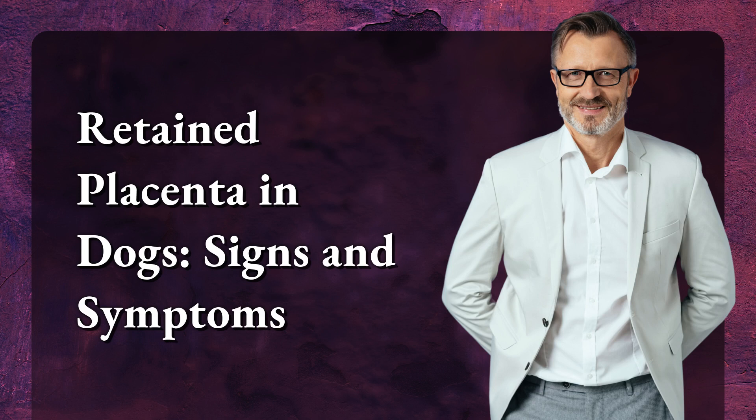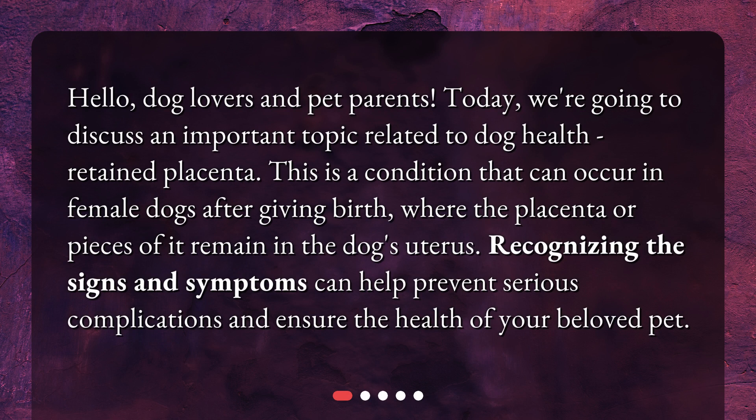Retained Placenta in Dogs: Signs and Symptoms. Hello, dog lovers and pet parents. Today, we're going to discuss an important topic related to dog health: retained placenta. This is a condition that can occur in female dogs after giving birth, where the placenta or pieces of it remain in the dog's uterus. Recognizing the signs and symptoms can help prevent serious complications and ensure the health of your beloved pet.